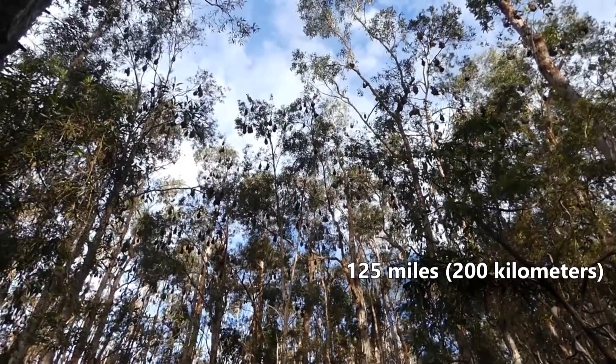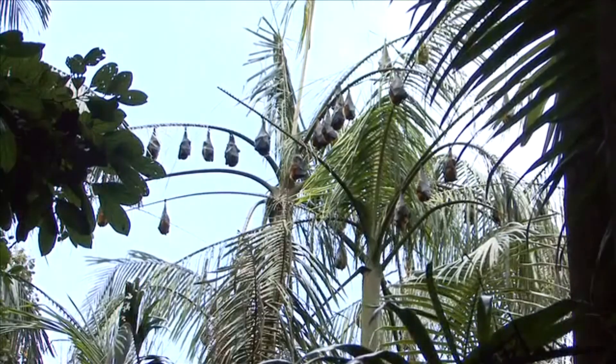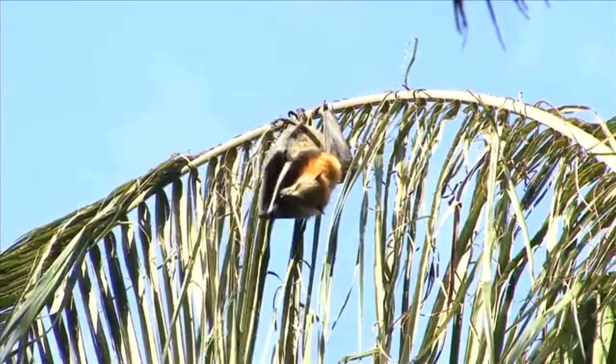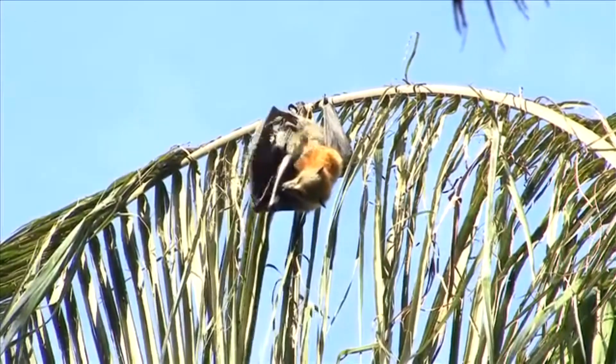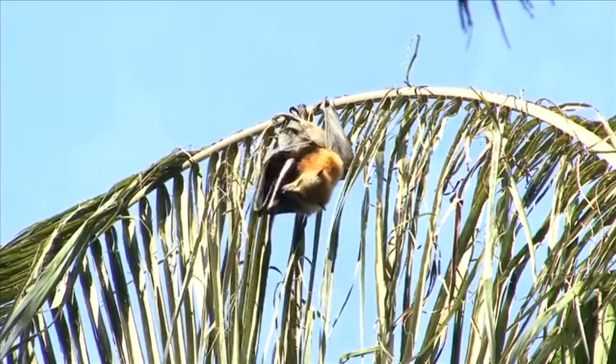Gray-headed flying foxes live along the eastern coast of Australia. They're rarely found more than 125 miles away from the coast, although hunger can drive them to faraway places. They live in forests, including mangrove forests, and they're also relatively common in urban settings with enough vegetation.